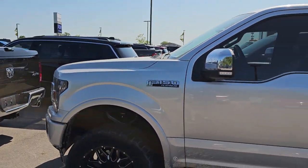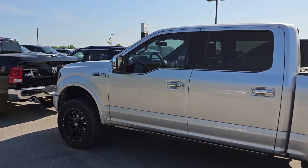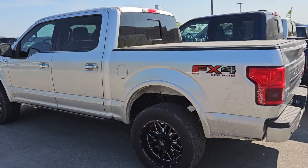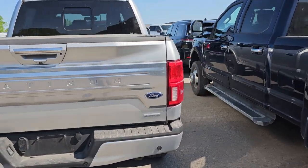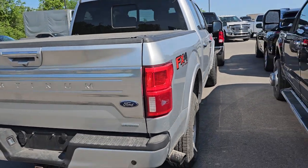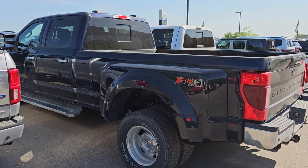We also have a 2018 F-150 Platinum FX4 — that truck's got 135,000 miles on it, and this one's got 105,000 miles on it. We got to run that through the shop and see if we're going to keep it.